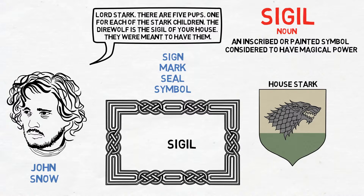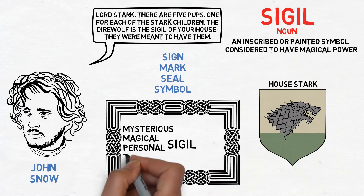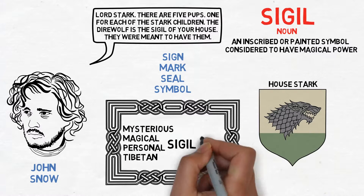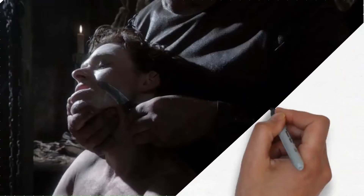Now let's take a look at some common word combinations. We can have a mysterious, magical, personal, or even a Tibetan sigil. You may also refer to a sigil stone or do some sigil magic. Anyways, let's move on to the next clip.